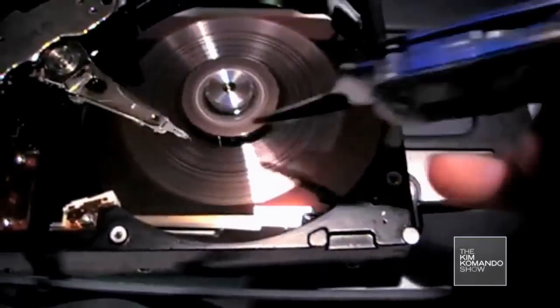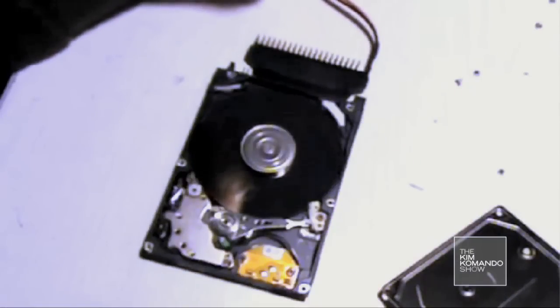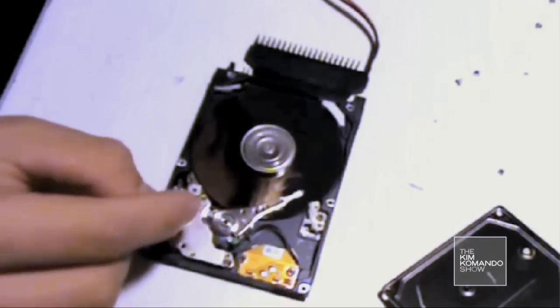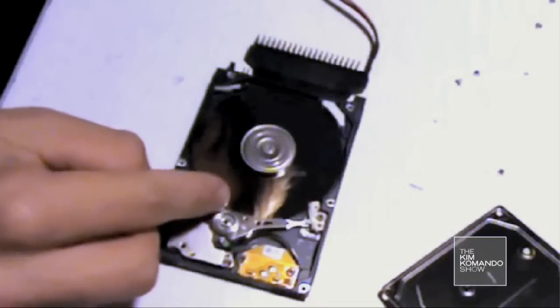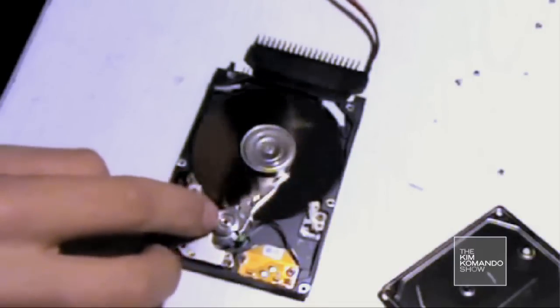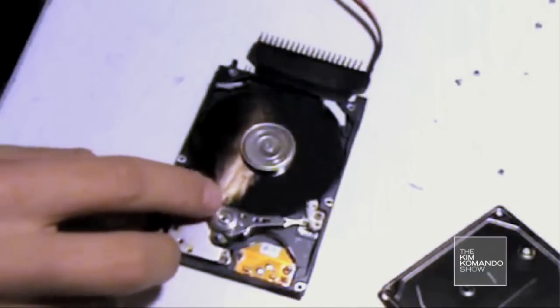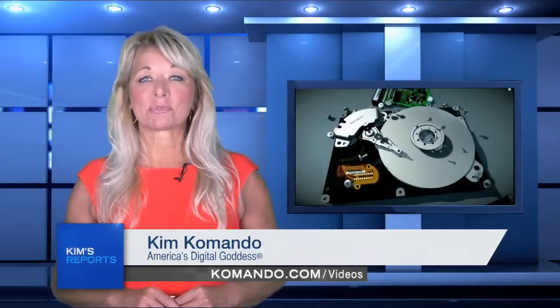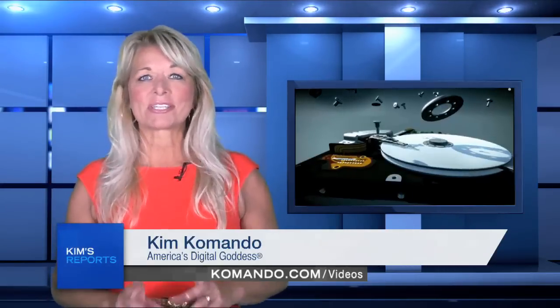The hard drive itself spins on tiny bearings. If they wear out or break, your hard drive won't get up to full speed, and it could sound like this. If your hard drive makes any weird noises, I'm really sorry — it's not going to make it.